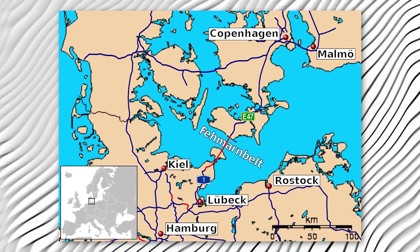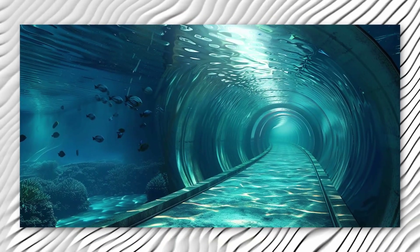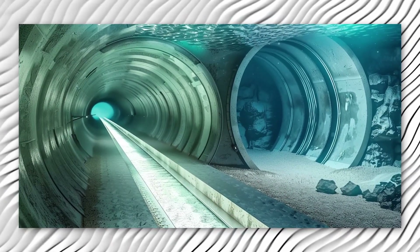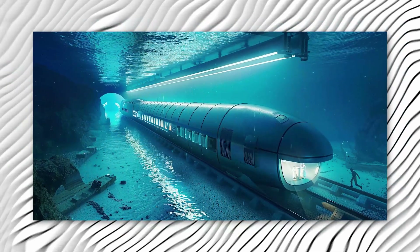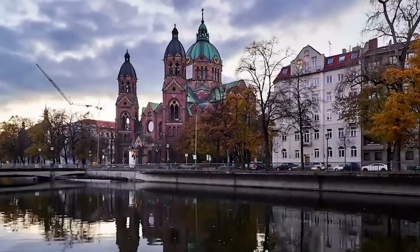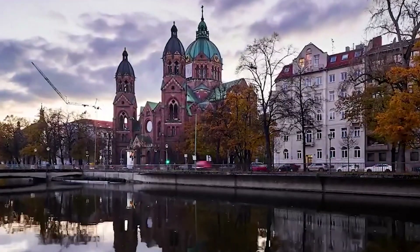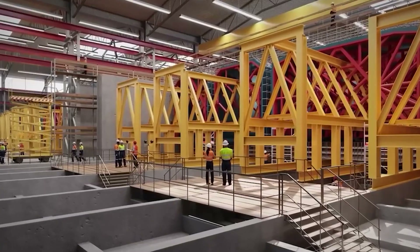The Femarnbelt project will feature a motorway with four lanes and a railway with twin tracks. Imagine zooming through on a train in just seven minutes, or about 10 minutes by car. It's a game changer for travel between Hamburg and Copenhagen — instead of spending four and a half hours on a train, you'll be able to do it in just three hours.